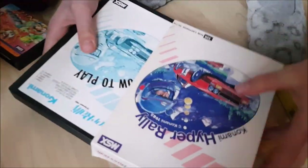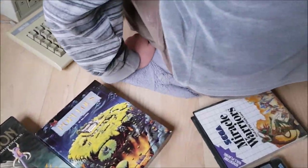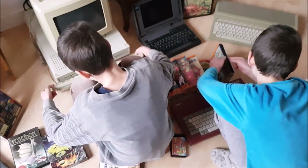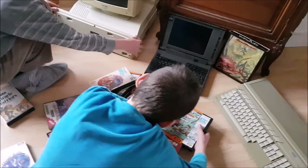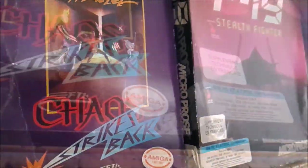From the early days of home computers until now, each period had its awesome games. But the ancient games had something modern ones don't — something that connected them to the real world, that made you proud to own them, that made them special, and that is definitively gone today. The box.